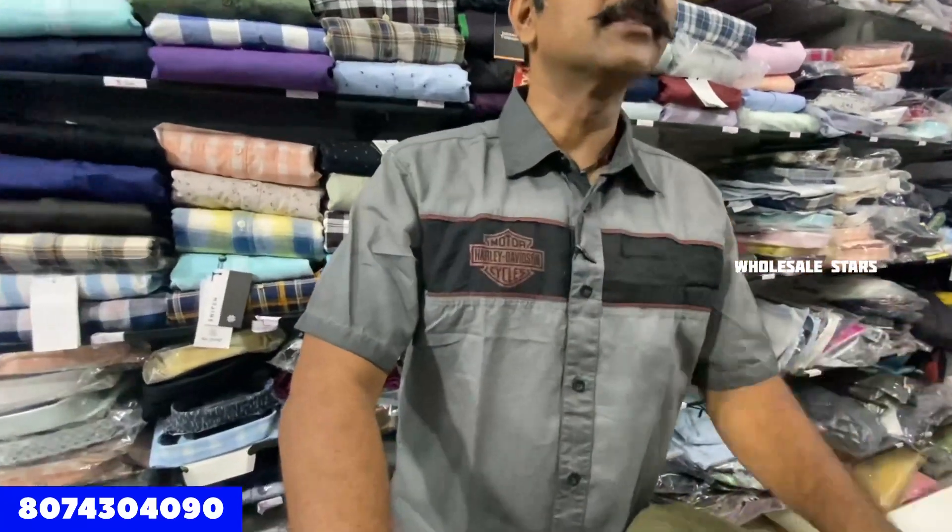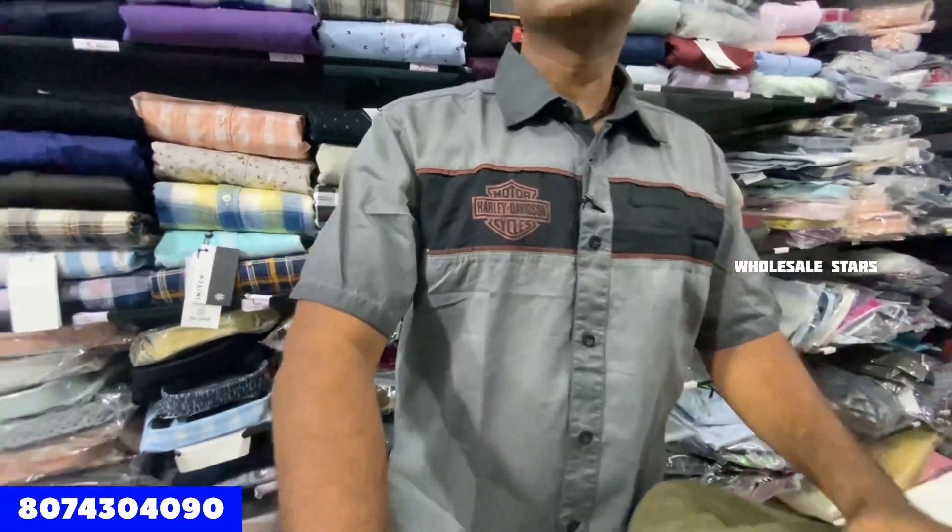There are many items in the shop — it's the original multi-brand store. We have T-shirts, collar neck, round neck, sheds, jeans, trousers, jackets, and underwear garments. All men's wear.